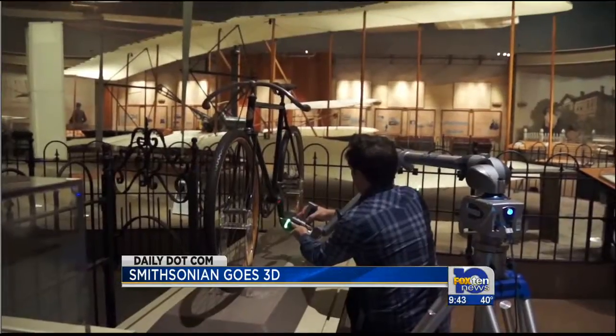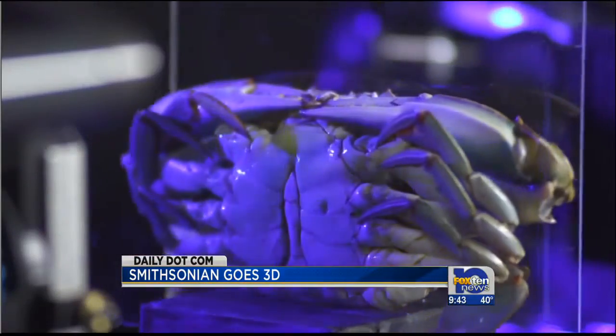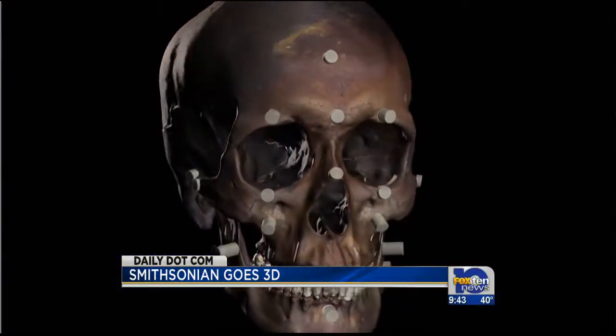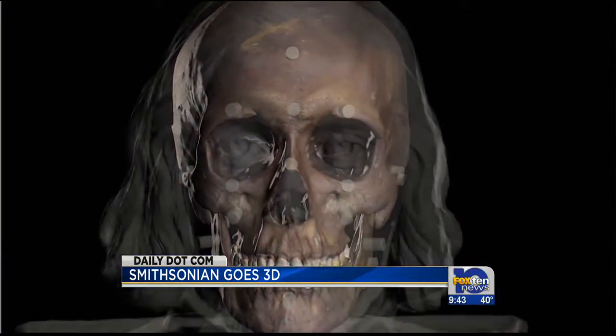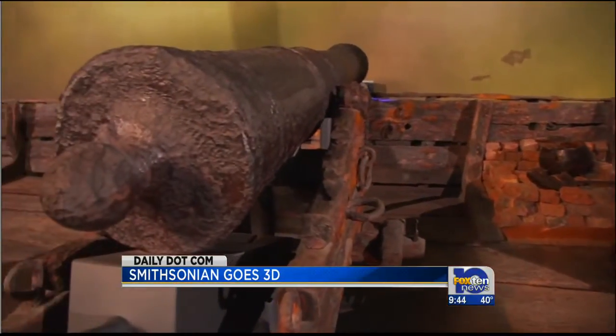The initiative is aimed at reaching a broader audience. But it's not just the Smithsonian. Across the board, museums are really stepping up their work to innovate and digitize collections to make artifacts accessible for a generation born in the Internet age.